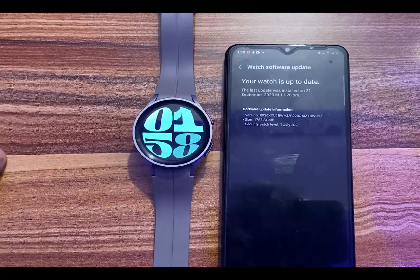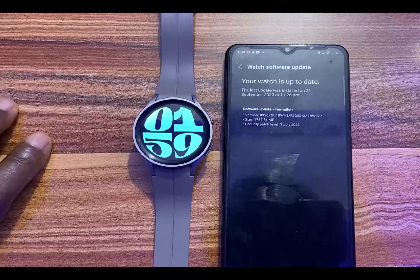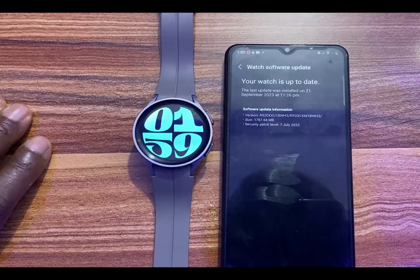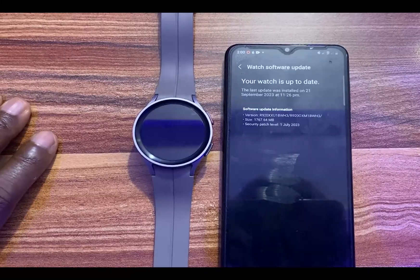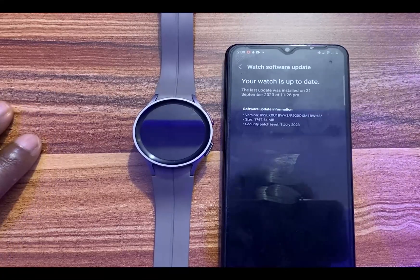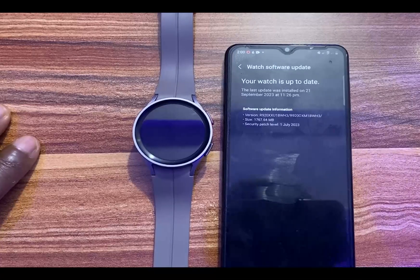It is a very big and massive update — a whopping 1.7 gigabytes in size. I have installed this on my Galaxy Watch 5 Pro. For the Galaxy Watch 5 and Galaxy Watch 5 Pro, this software update has the code number BWH3. If you own the Galaxy Watch 4 or Galaxy Watch 4 Classic, this update will have the code HWH3.